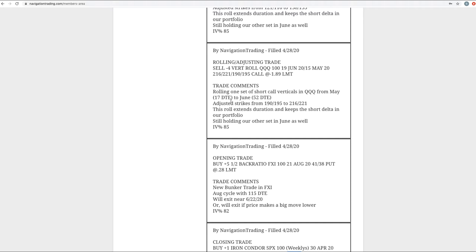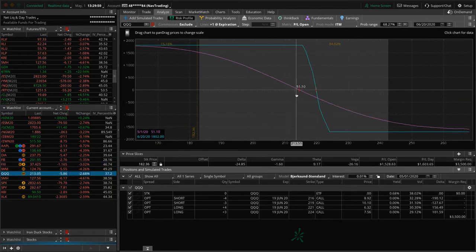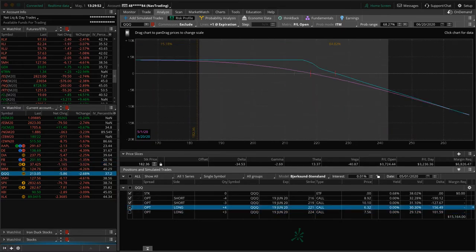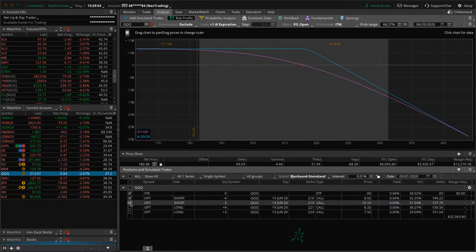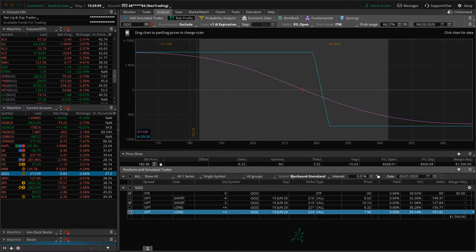Rolling adjusting trade in QQQ — very similar to DIA. Got down to 17 days to expiration but, more importantly, just getting back to a positive theta position. We've got two sets of short call verticals. The strikes are very similar because we rolled our May position and at the position it was in, it made them both similar. Just holding these for that short delta.